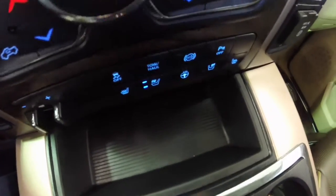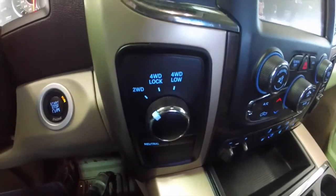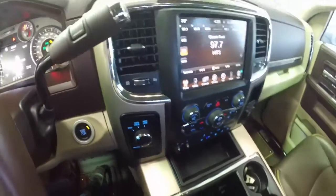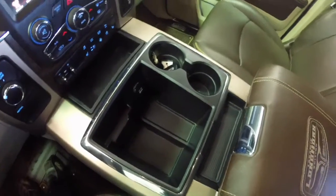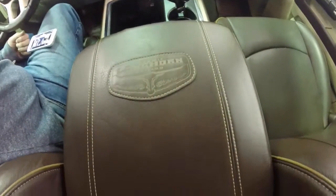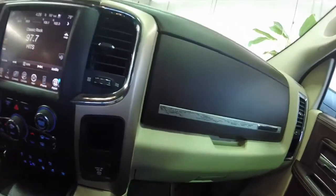It has integrated trailer brake control. The heated and cooled front seats. Diesel engine brake and parking sensors. You also have a full center console with integrated storage bins and cup holders. Inside the armrest you also have USB ports and power outlets.